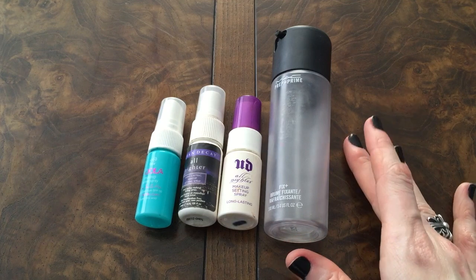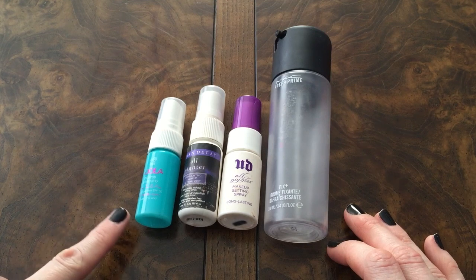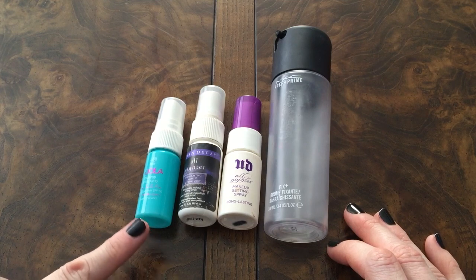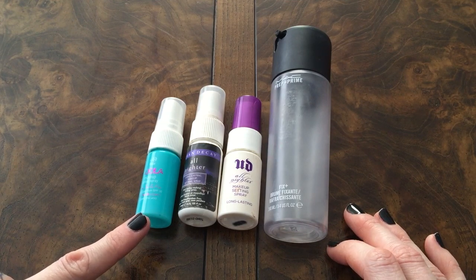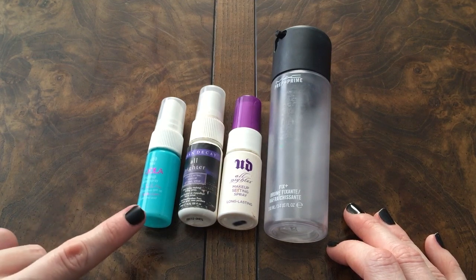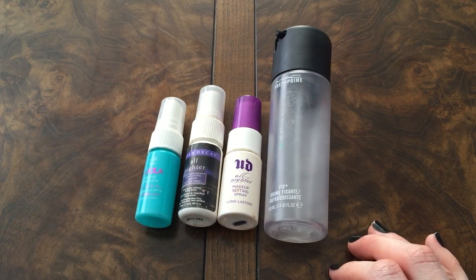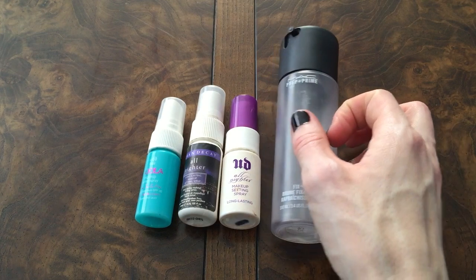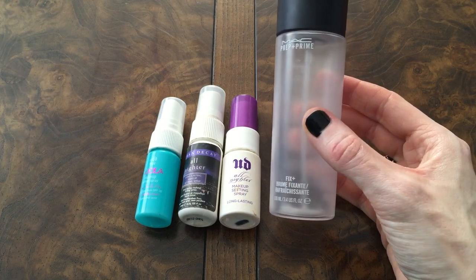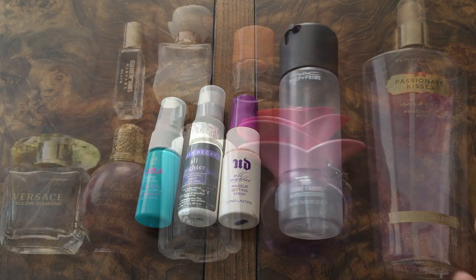For my setting sprays and facial mists I had four. Over here on the left is the Kula Makeup Setting Spray with SPF 30 — not my favorite. I didn't like the way it left a film on my skin and didn't like the sprayer mist. Definitely not one I'd recommend or repurchase. I had two of the little mini Urban Decay All Nighter setting sprays and one of my MAC Fix Plus facial sprays. Very happy to get all these guys out of the way.